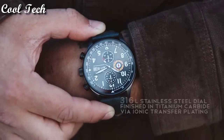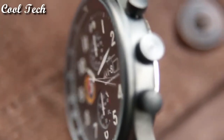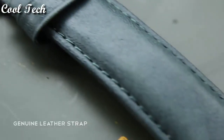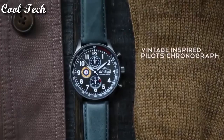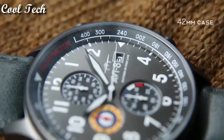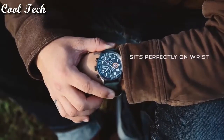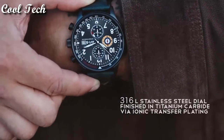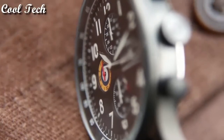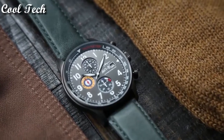Item shape: round. Dial window material type: mineral. Display type: analog, glass buckle. Case material: stainless steel, case diameter 44mm. Case thickness 11mm, band material leather. Movement: Japanese quartz. Water resistant 165 feet.